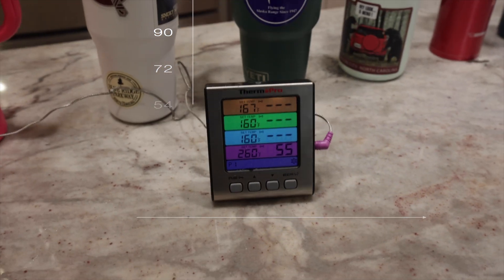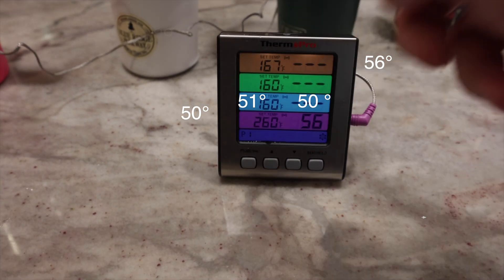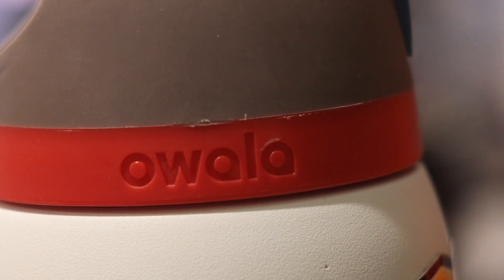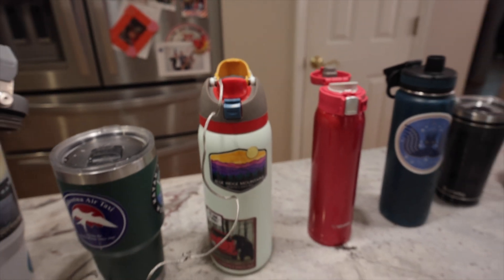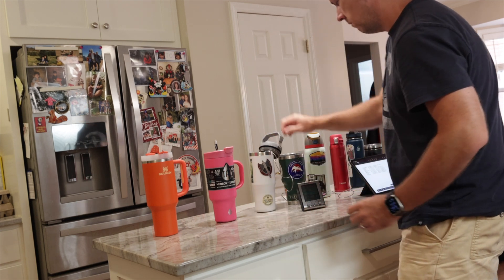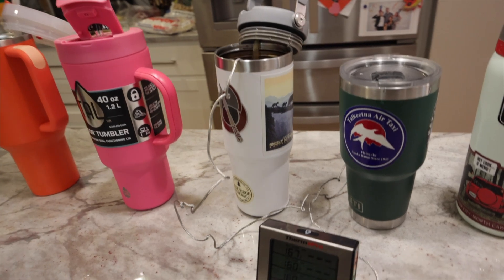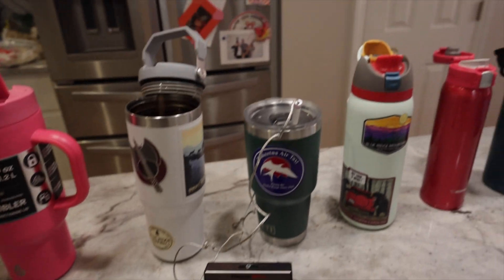$45 versus $14. So it's no surprise that coming in at fifth place, narrowly beating the mug that costs three times as much by just one degree less in water temperature rise, is the $14.99 Walmart mug. All of the remaining mugs actually ended up with water temperatures lower than where they started, thanks to the four ice cubes. In fourth place was the Owalla — it started at 51 degrees and ended at 48, a minus three degree drop, which is very impressive.